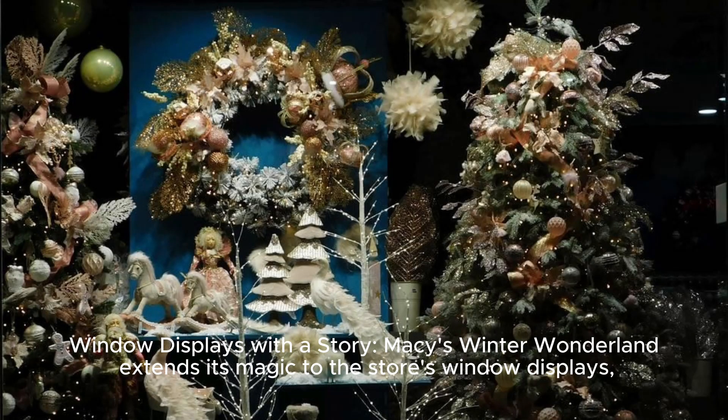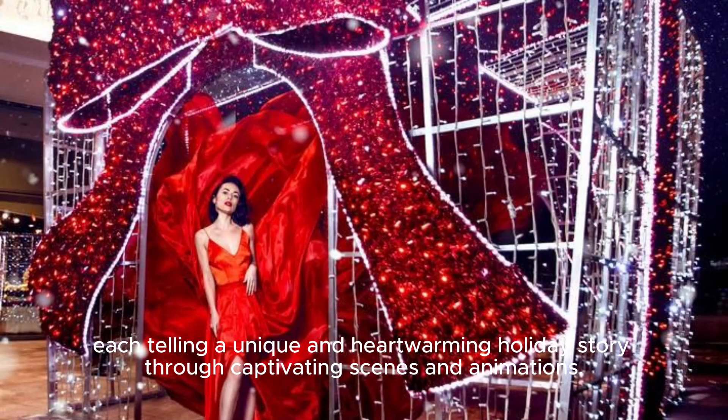Window Displays With A Story: Macy's Winter Wonderland extends its magic to the store's window displays, each telling a unique and heartwarming holiday story through captivating scenes and animations.